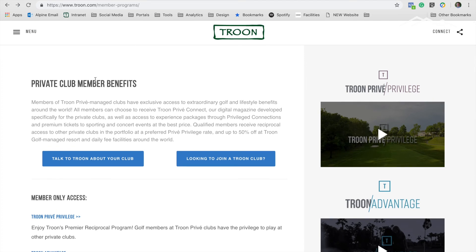So there you have it — that is how you go about using the Troon Parvey Privilege and the Troon Advantage. I definitely encourage you as Alpine members to go and peruse the sites and the courses available to you. It is a pretty vast network and you will find that the pricing is very fair. Thanks for joining me for this tutorial, and I look forward to seeing you at the club.